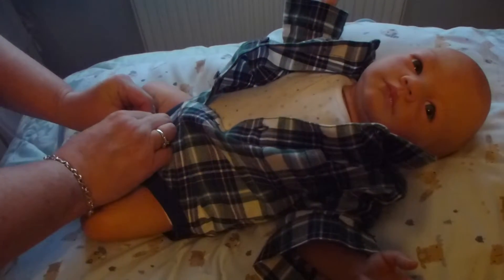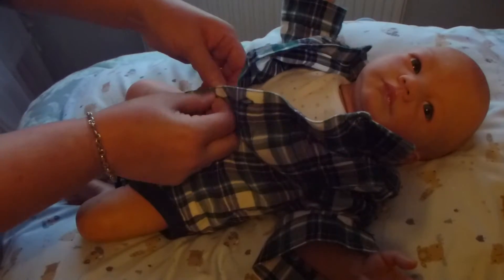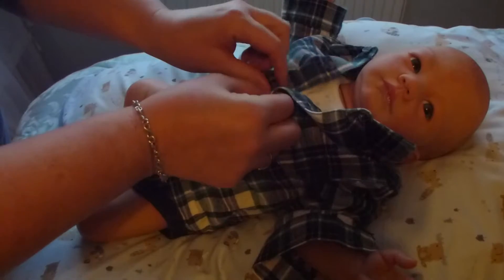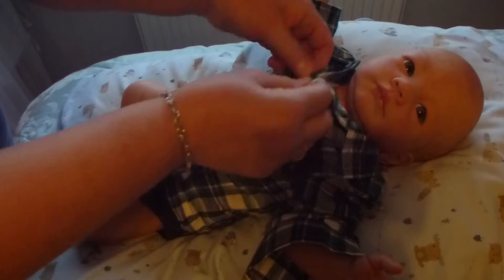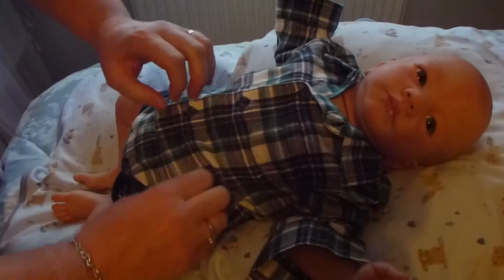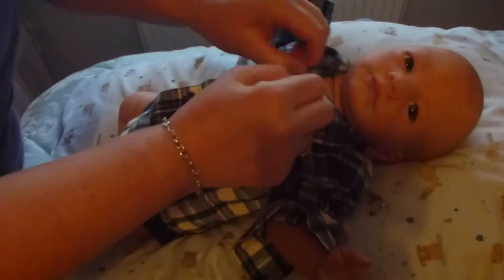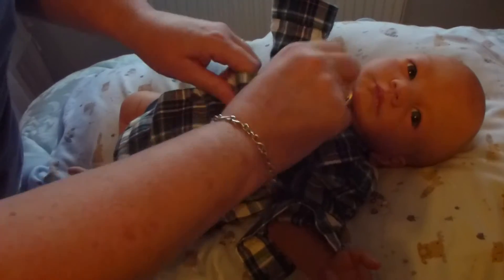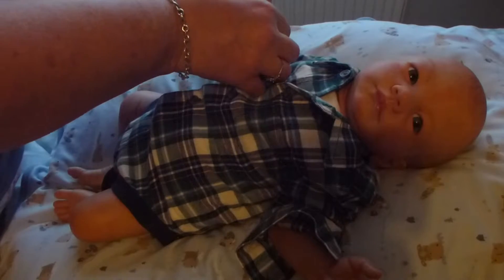I do like Mothercare. And for those of you in other countries, I'm not sure if you can order online, but they have some lovely stuff in there. We just had a brand new store open in Norwich. Yeah, this fits him fine, actually. It's okay — it fits you fine! Shall I do your top button up or shall I leave it? I'm going to leave his sleeves long because I've got a nice little jacket to put on him.